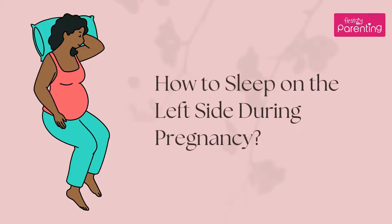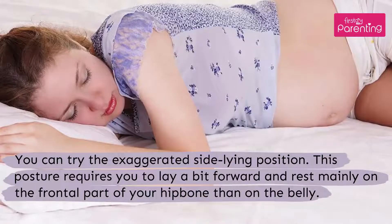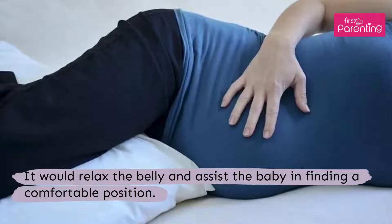How to sleep on the left side during pregnancy? While sleeping, finding a comfortable posture is more important. Switching sides would allow the baby to explore the pelvic landscape better. You can try the exaggerated side-lying position. This posture requires you to lay a bit forward and rest mainly on the frontal part of your hip bone rather than on the belly. It would relax the belly and assist the baby in finding a comfortable position.